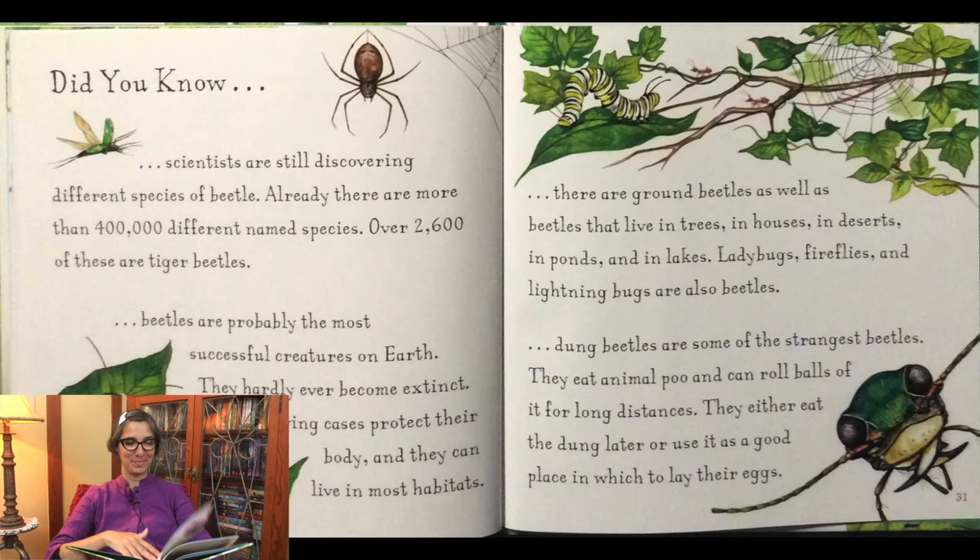Did you know scientists are still discovering different species of beetle? Already there are more than 400,000 different named species. Over 2,600 of these are tiger beetles. Beetles are probably the most successful creatures on earth. They hardly ever become extinct. Their hard wing cases protect their body and they can live in most habitats. There are ground beetles as well as beetles that live in trees, in houses, in deserts, in ponds, and in lakes. Ladybugs, fireflies, and lightning bugs are also beetles. Dung beetles are some of the strangest beetles. They eat animal poo and can roll balls of it for long distances. They either eat the dung later or use it as a good place in which to lay their eggs.